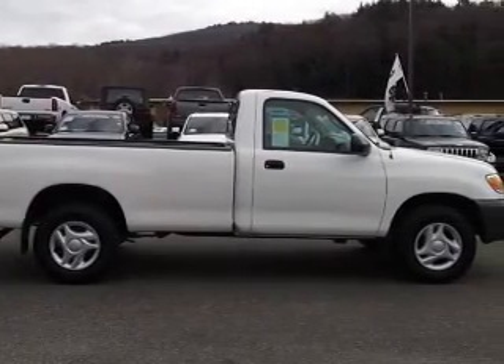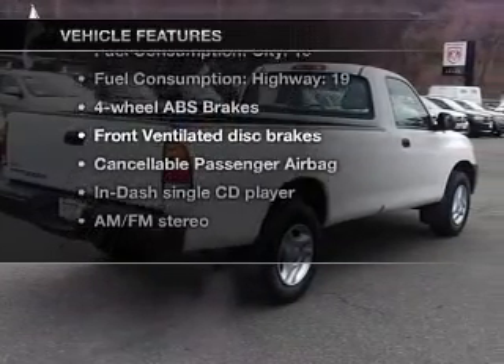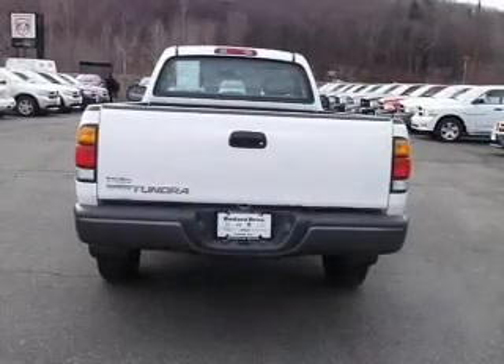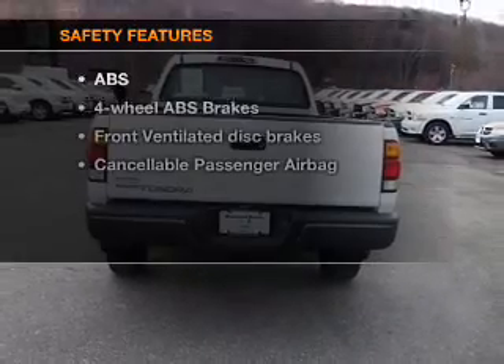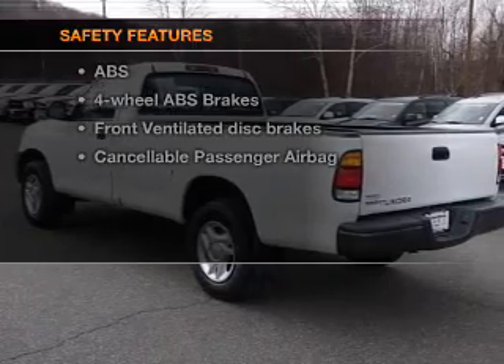The anti-lock braking system will keep you safe on the road. Plus, enjoy these notable features that are included in this vehicle: power steering and AM-FM stereo with a CD player. If safety is a high priority, rest assured knowing that these top safety components are included.